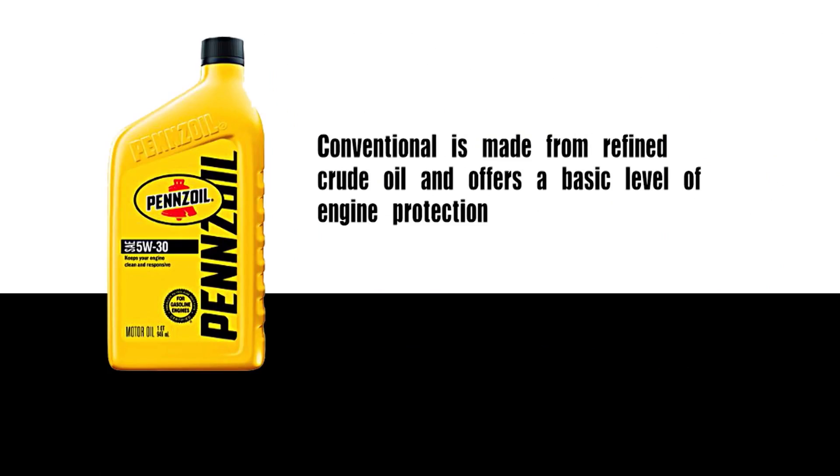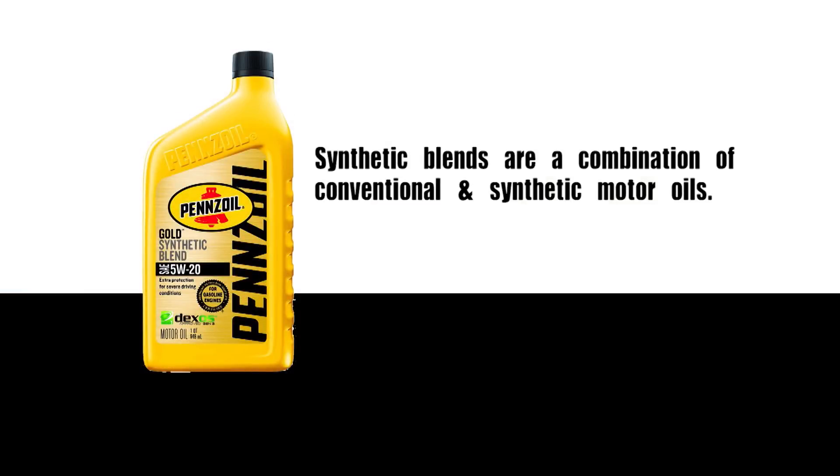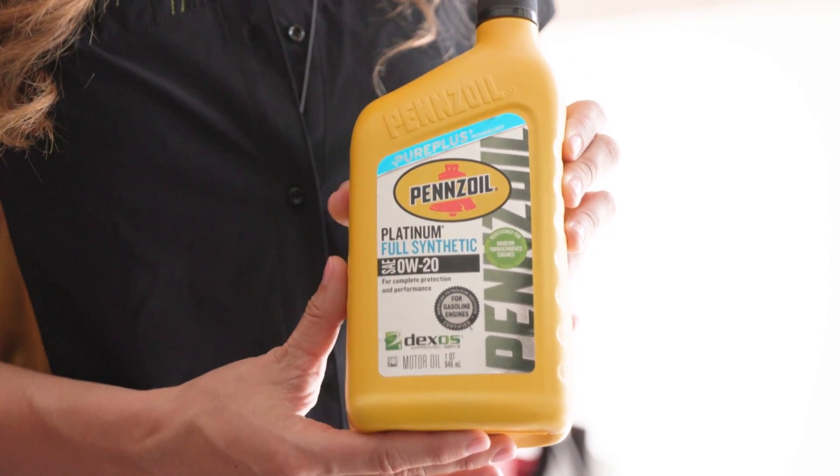Now we're going to review the different types of motor oil. First you have conventional — that's your bare minimum basic motor oil. Then you have a synthetic blend, which is a mixture of both conventional and synthetic together. And then you have full synthetic, which is the best performance for your car. Modern engines operate hotter, so you need that high temperature performance and the additional benefits that synthetics offer.